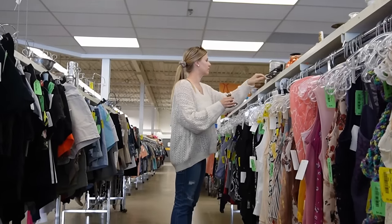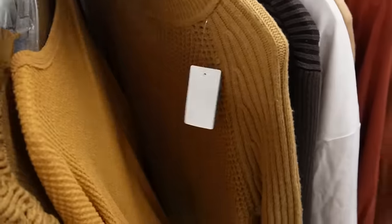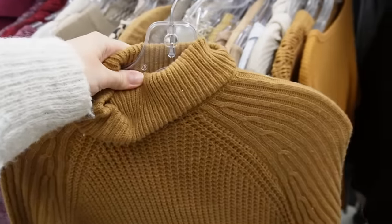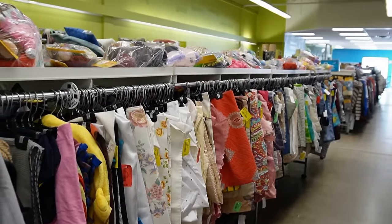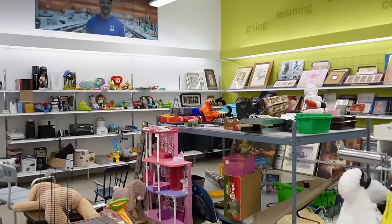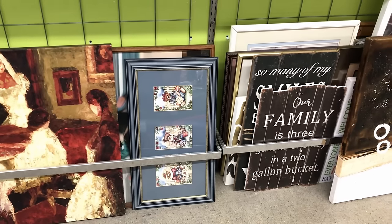I don't usually have too much luck when I'm looking at clothing at thrift stores. There were one or two pieces I considered — these sweaters were really cute as well as a linen top — but I didn't end up getting anything. I always make an effort to look through the clothing; I just don't usually find anything I love enough to buy.